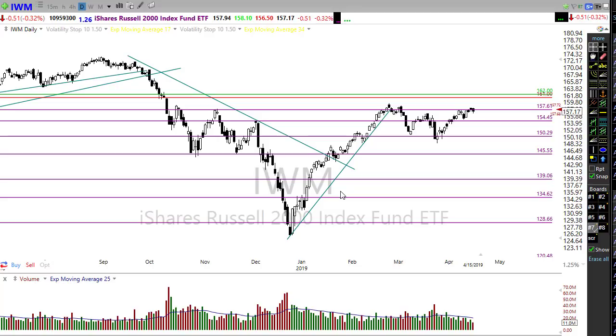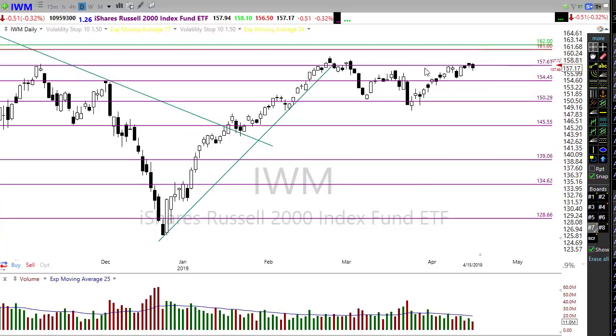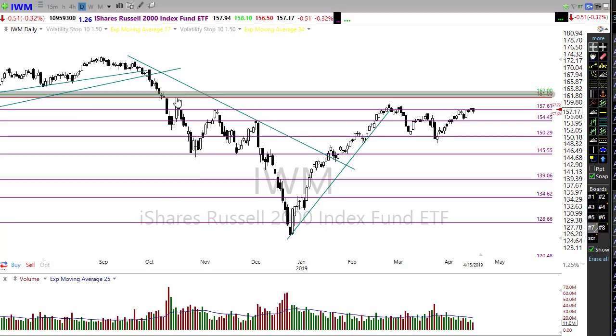Let's take a look at IWM. IWM is the index that's really lagging behind and struggling through resistance areas. Yesterday it had a bit of a bearish engulfing candle. We have kind of an interesting W-type pattern bottom with a consolidation - that wouldn't be a bad thing at all. But if we can pop out with today's energy and push through, we'll look at the next resistance levels in the chart.